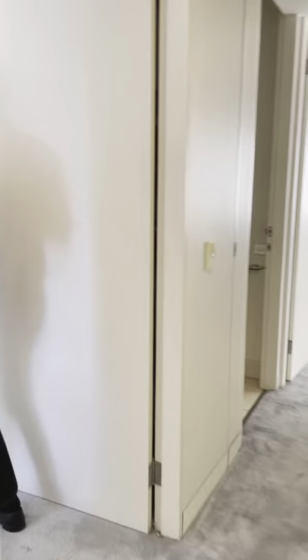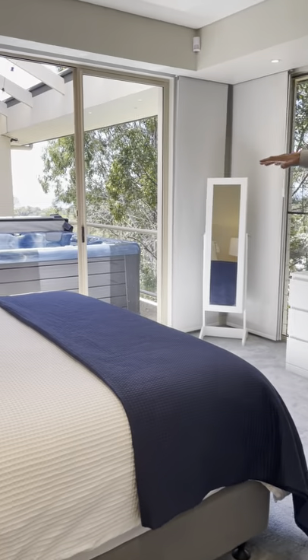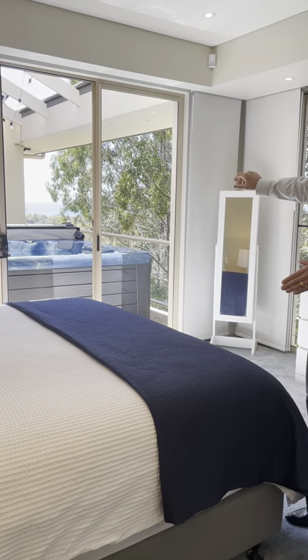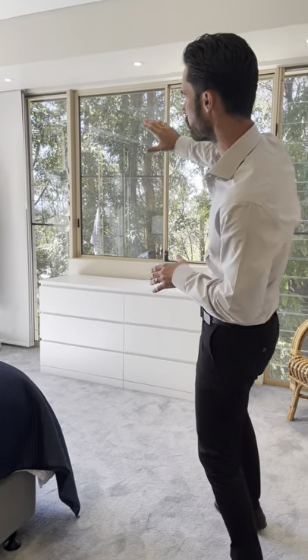Let's follow through to the master, because I love this room. From your master bedroom, as you can see, you're looking over your spa pool and balcony area, straight out into that glistening blue ocean. And everywhere you look in this property, you're looking out to this beautiful bush greenery.